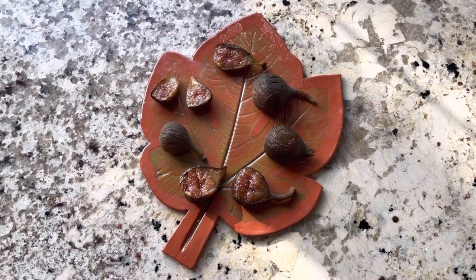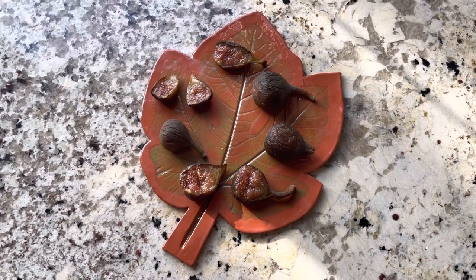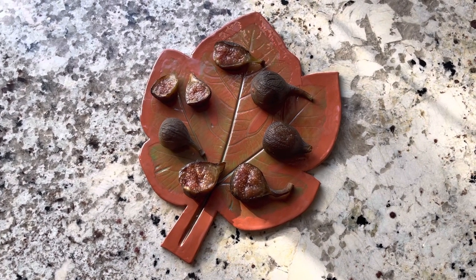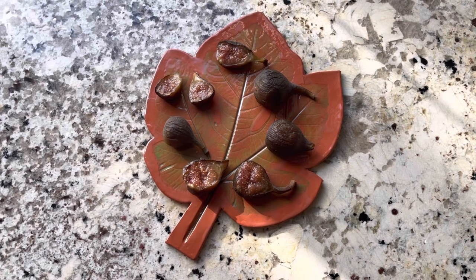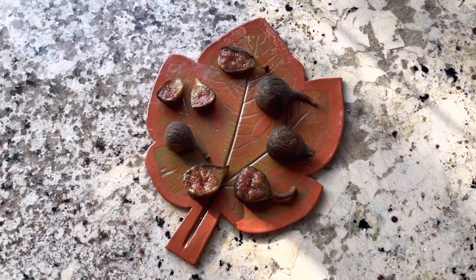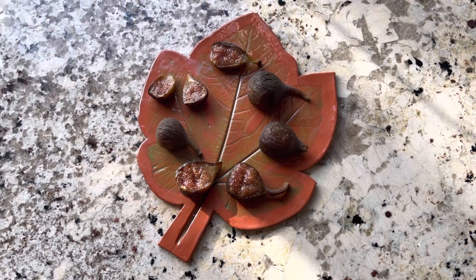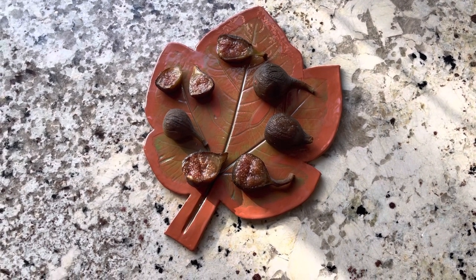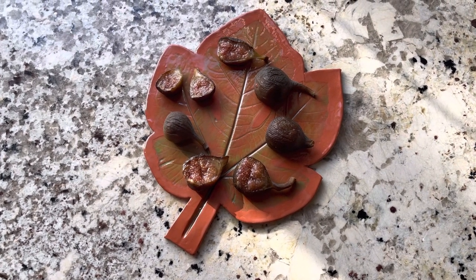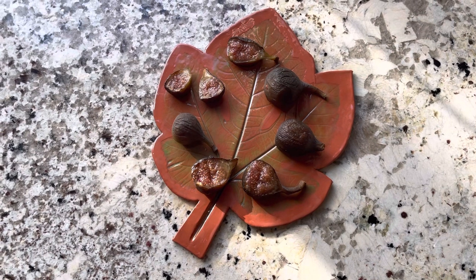Hey folks, this is Chris with Oregon Figs. It's February 22nd, 2023, and these are figs that were picked last September, on September 27th of 2022, off of my in-ground tree of Brown Sugar Crunch. It was incredibly warm and dry. The figs ripened in a period with no rain, so you get dense figs that are incredibly sweet — they dry on the tree and the flavors concentrate. These should be just phenomenal figs.